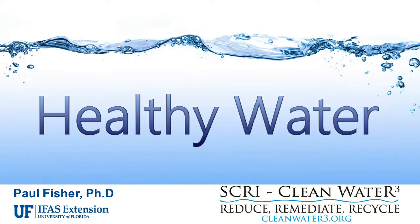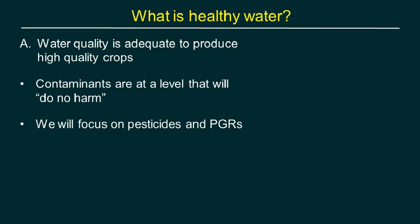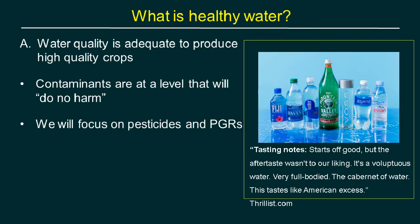Thank you to Grower Talks and BASF for putting on this webinar. When we think about healthy water, it doesn't mean completely pure water. In fact, pure water from rainwater or reverse osmosis can be a 'hungry water' — it can draw ions causing corrosion in pipes, has no buffering against pH change, and provides no nutrients like calcium and magnesium. For irrigation, we need water where contaminants are at a level that will do no harm to crops.